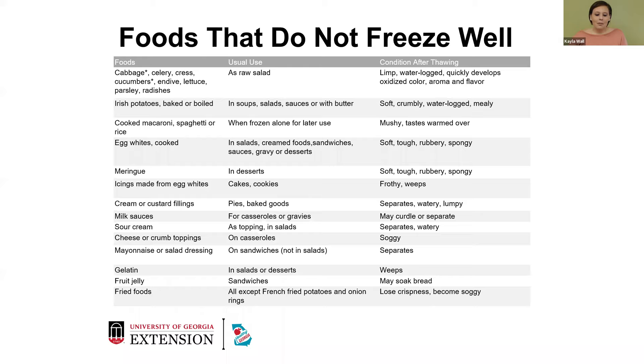These are foods that do not freeze well. This has a lot to do with moisture content: cabbage, celery, cucumbers, lettuce — these have so much water content that they're not going to freeze well. Whenever you defrost them, they're just going to be limp, waterlogged, possibly even brown and soggy. Potatoes baked or boiled that you might want to use in your soups and salads will just be too soft and won't have that crunchy potato texture.